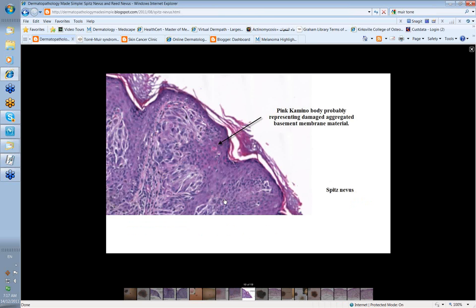Another structure to look for in diagnosing Spitz nevus are Kamino bodies — pinkish concretions thought to be parts of the basement membrane that have accreted together, appearing as pink areas often near the dermoepidermal junction or within the epidermis. A lot of Kamino bodies certainly favors a diagnosis of Spitz nevus.